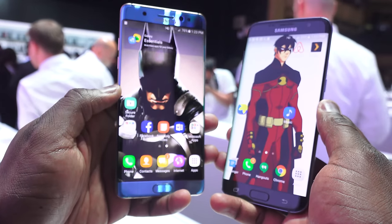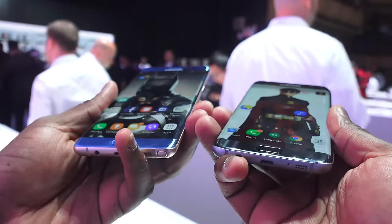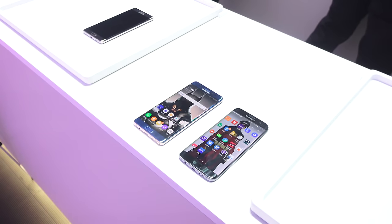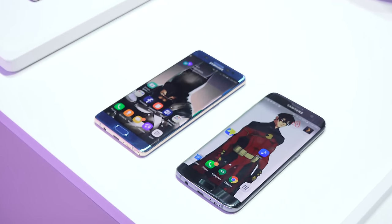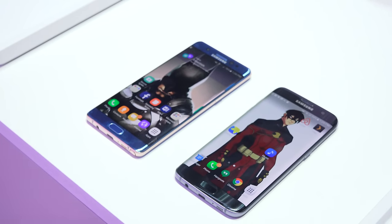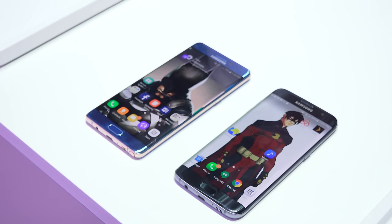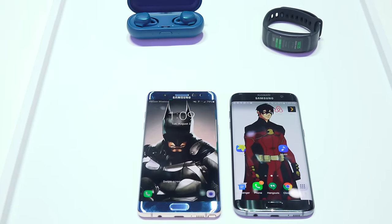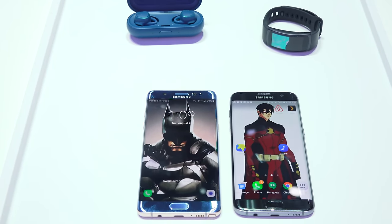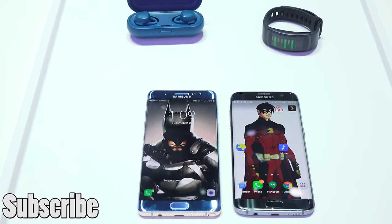When you look at both devices, there are a lot of similarities, especially in specs — similar display, similar processor, similar RAM, similar curved edge displays. But the difference lies in functionality. The S7 Edge is a wonderful consumption device with a unique display and great added features. The Galaxy Note 7 really hits it on functionality — it's a productivity device. The S Pen adds a lot more, the iris scanner adds a lot more, and so does HDR content support. Hopefully this helped you see the differences between the two. Leave your thoughts below, hit subscribe, and always enjoy your entertainment.